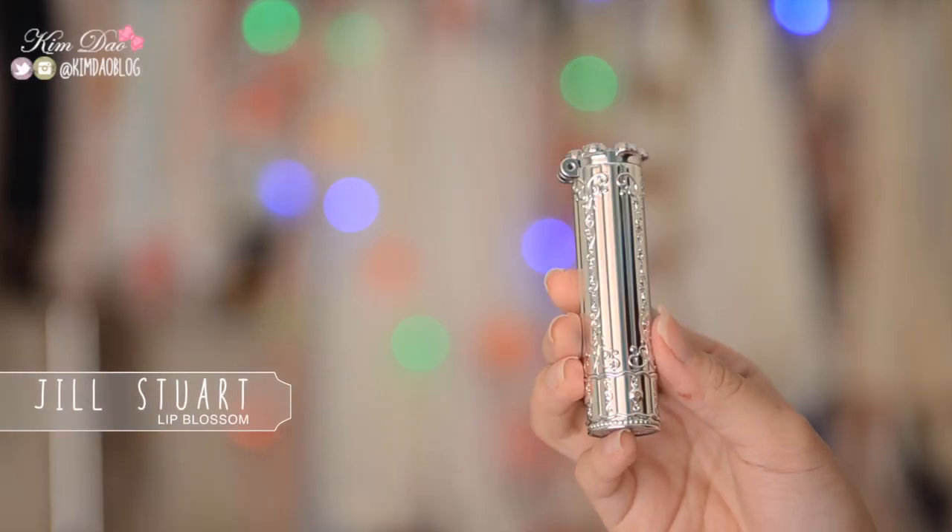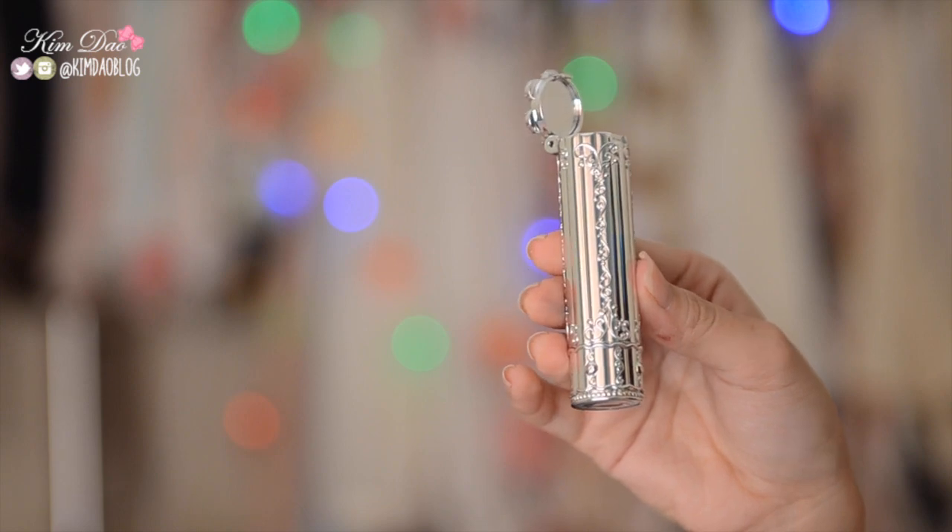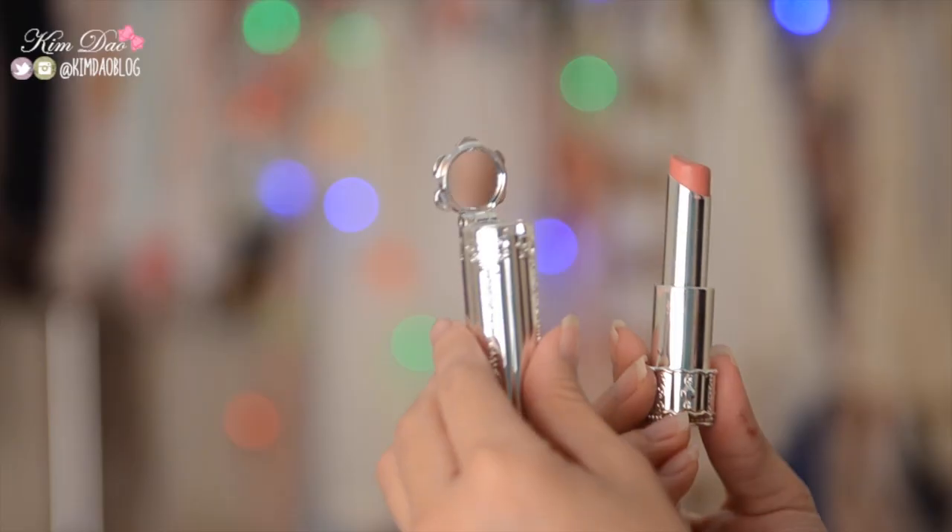Now let's move on to the lips. The first item is the Jules Jewel Lip Blossom. When I first saw this in Japan I knew I had to have it because the packaging is so gorgeous — it's got a mirror and then your lipstick. The mirror is really small and it's probably something you wouldn't use often, but if you forget a mirror like I always do, it is so convenient. Even though it's small it just magnifies your face quite well and you can use it to apply your makeup if you're really desperate. The packaging is just super gorgeous and I absolutely love Jules Jewel items.